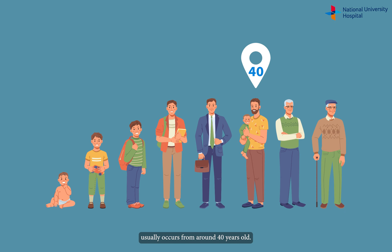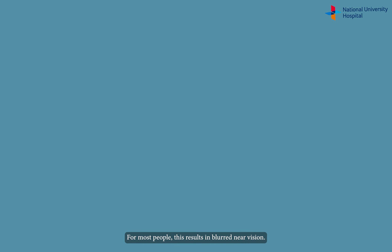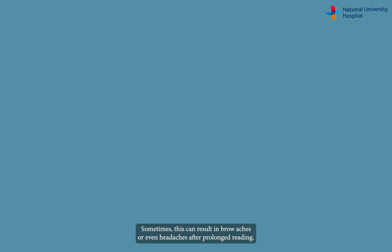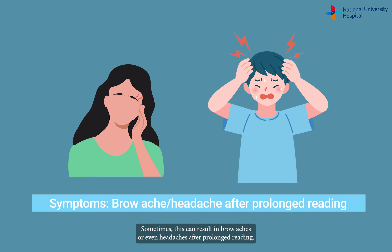Presbyopia, also known as age-related long-sightedness or laohua, usually occurs from around 40 years old. For most people, this results in blurred near vision. Sometimes this can result in brow aches or even headaches after prolonged reading.